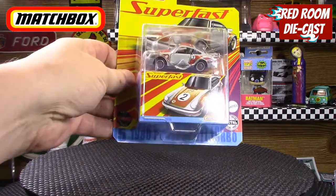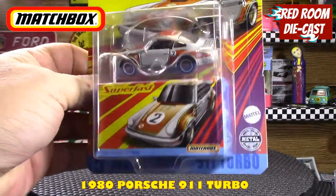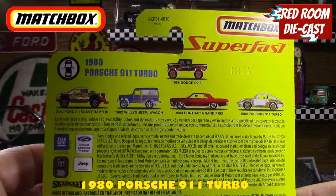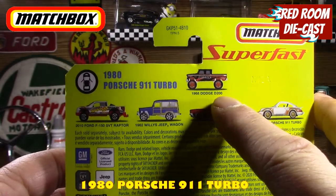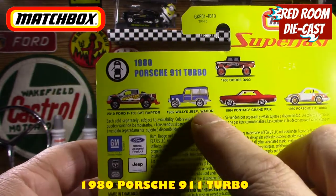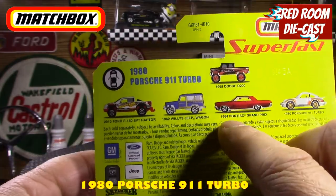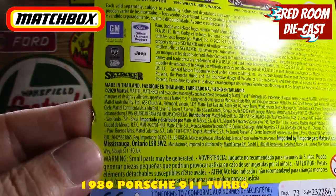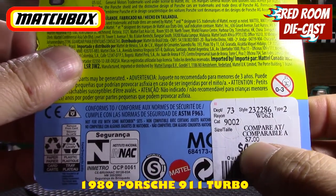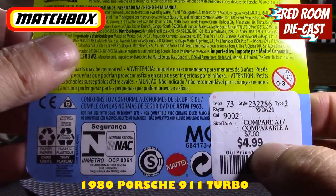It is the 1980 Porsche 911 Turbo in the Super Fast line. In this series you also have the Dodge D200, the Pontiac Grand Prix, the Porsche, the Jeep Willys, and the Ford Raptor. I think I did the Dodge one already. This series came out in 2020. I think I paid seven bucks for it — that's kind of really high for these models, even for them, so I don't know what they're comparing them to.